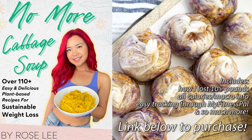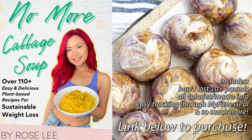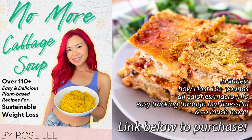Guys, make sure you check out my brand new weight loss recipes ebook called No More Cabbage Soup, where I show you over a hundred delicious and easy plant-based recipes that you won't believe are great for sustainable weight loss. Link is down below.